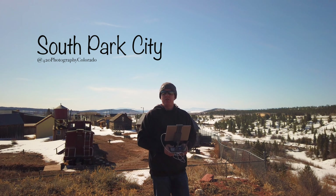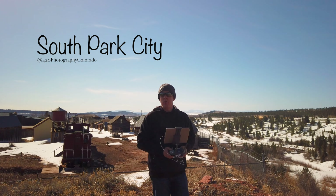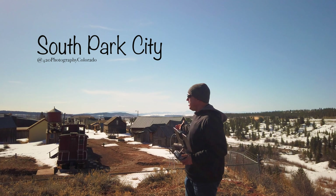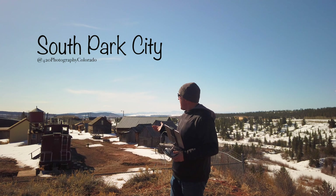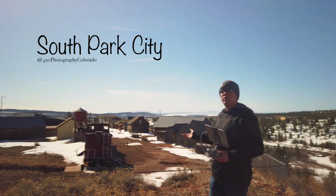Here we are at South Park City in Fair Play, Colorado. South Park City is behind me here. It's a collection of cabins, trains, and old historic buildings that have all been moved here and preserved as a historic site in South Park.